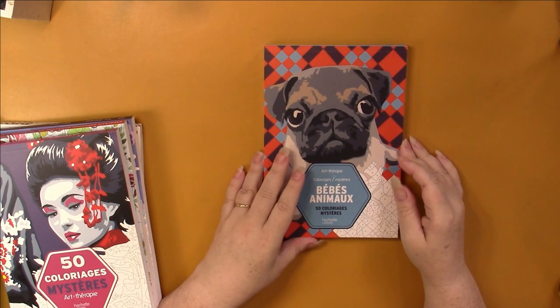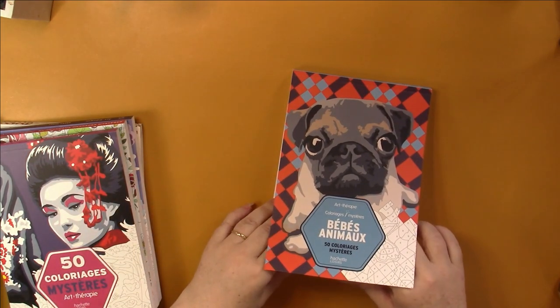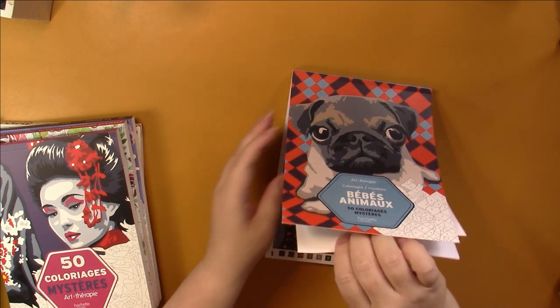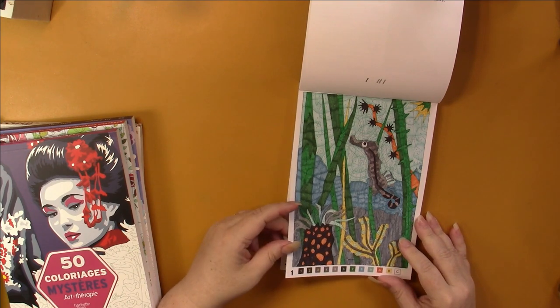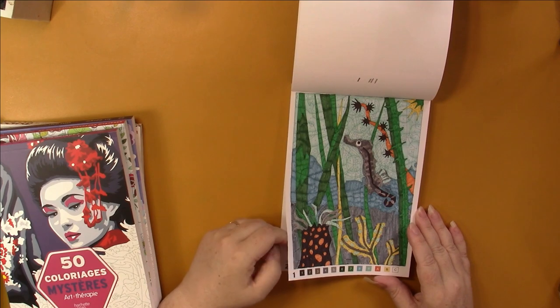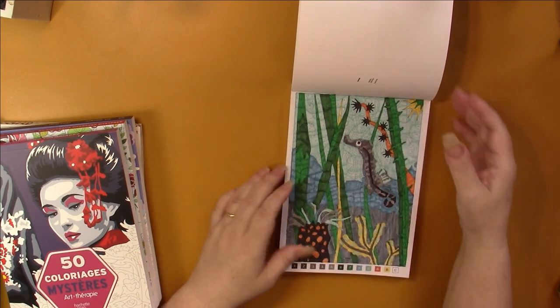Then I have Baby Animals, and I have done one in here — maybe even two. Yes, I did the first one: I have a baby seahorse. That one was really hard because I kept coloring and coloring and coloring and couldn't find where's the baby — and finally it came into view for me. That's the only one I've done in there.